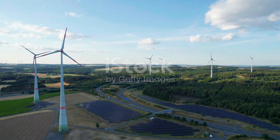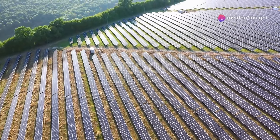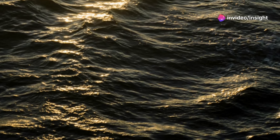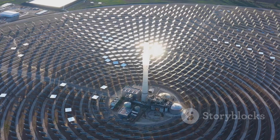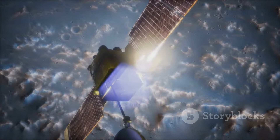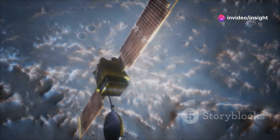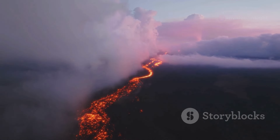Beyond switching to renewable energy, some scientists are exploring solar geoengineering. This involves reflecting a small percentage of the sun's rays back into space. One technique involves spraying reflective aerosols into the stratosphere, creating a veil that scatters sunlight. Another method envisions deploying space-based mirrors to redirect solar radiation away from earth.